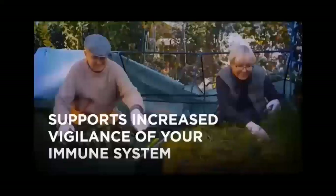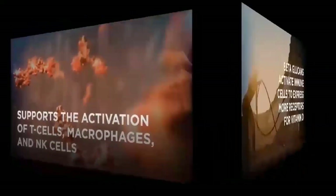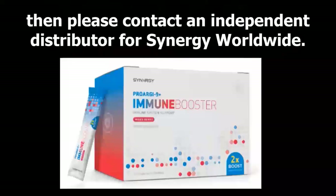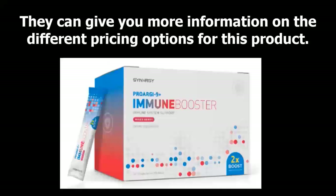The listed benefits for this product include: supports increased vigilance of your immune system, supports activation of T-cells, macrophages, and NK cells, and includes beta-glucans to activate immune cells to express more receptors for vitamin D. It comes in a delicious mixed berry flavor. The ingredients are non-GMO, gluten-free, non-allergenic, and keto-friendly. It's convenient and easy to use — just tear off the top of an individual packet and mix it in 8 ounces of water. Contact an independent distributor for Synergy Worldwide for pricing information.